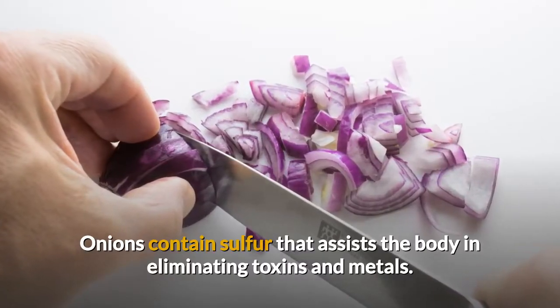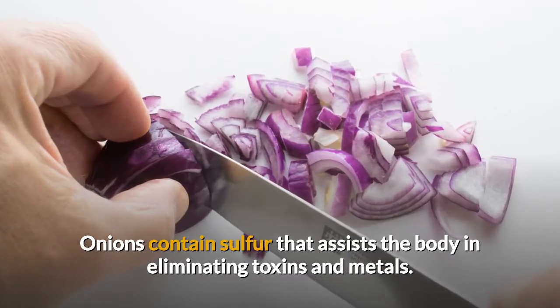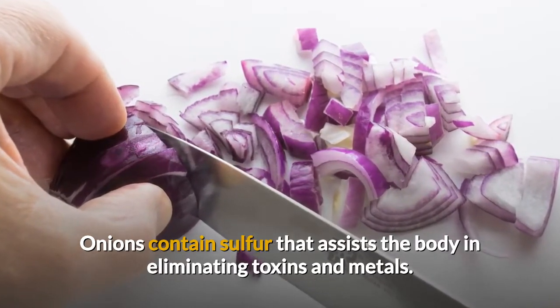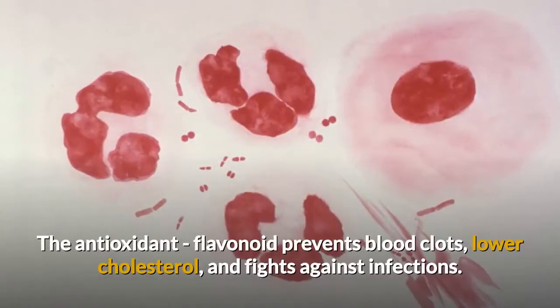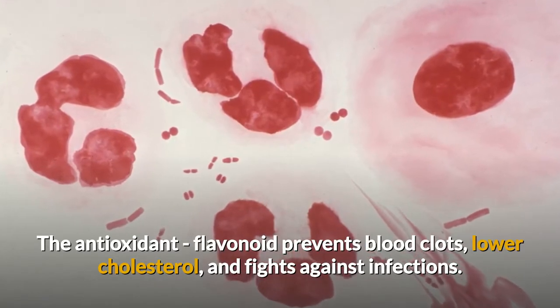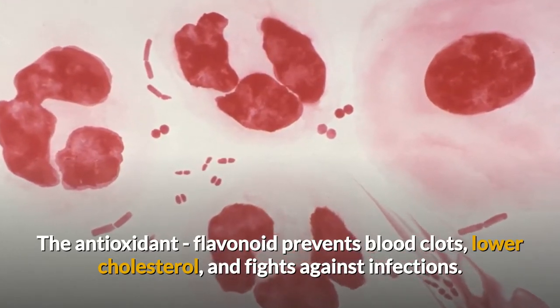Onions contain sulfur that assists the body in eliminating toxins and metals such as arsenic, lead, and cadmium. The antioxidant flavonoid prevents blood clots, lowers cholesterol, and fights against infections.